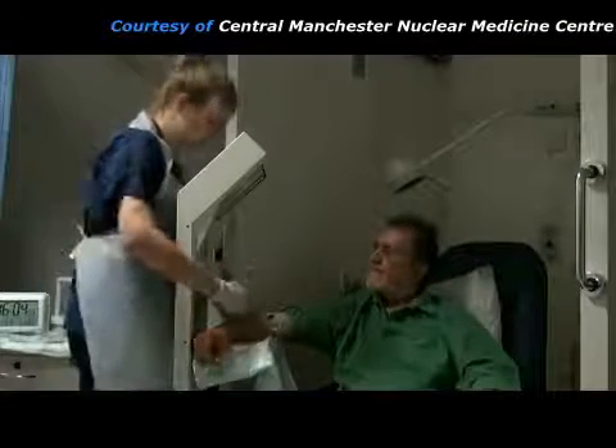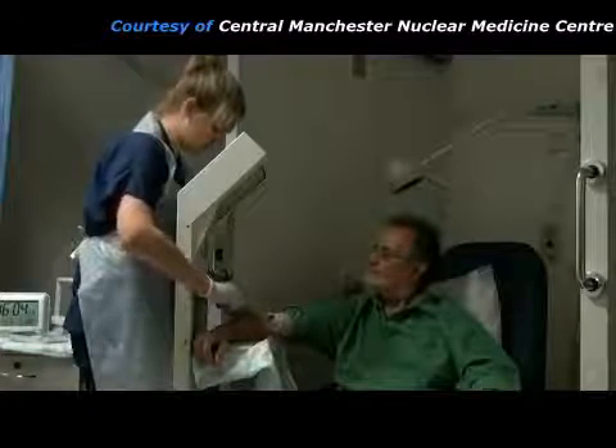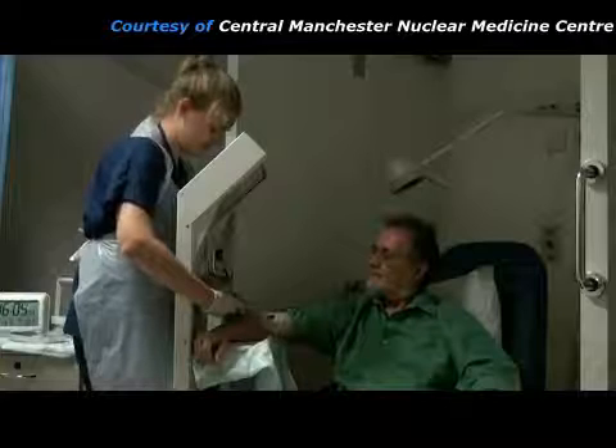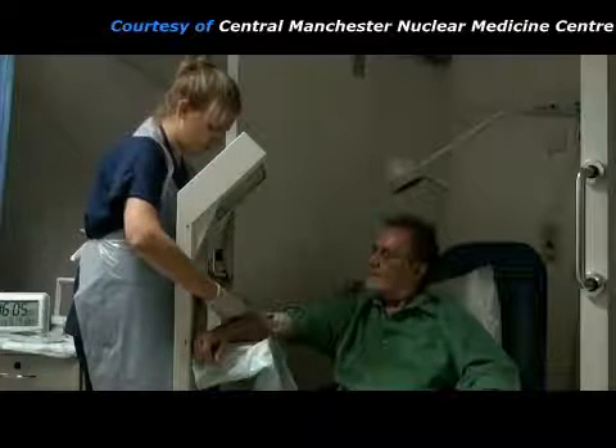The syringe contains a chemical that mimics glucose metabolism with a radioactive marker attached to it. This is called a radiopharmaceutical. It is injected through the needle that is already in place.